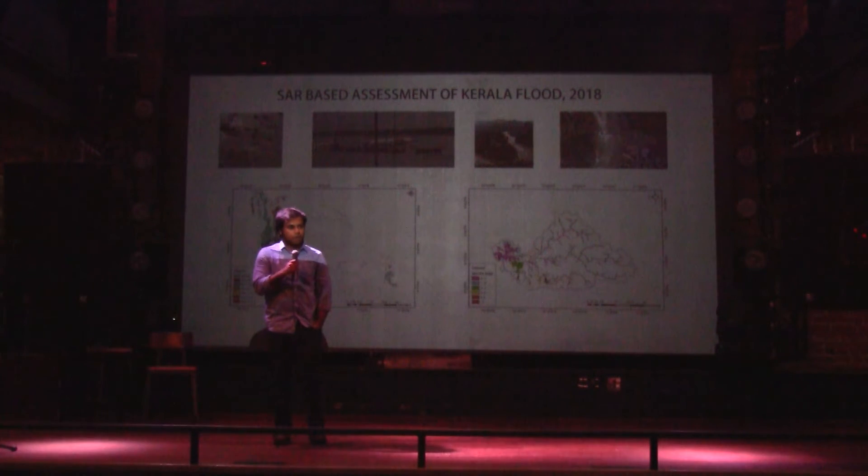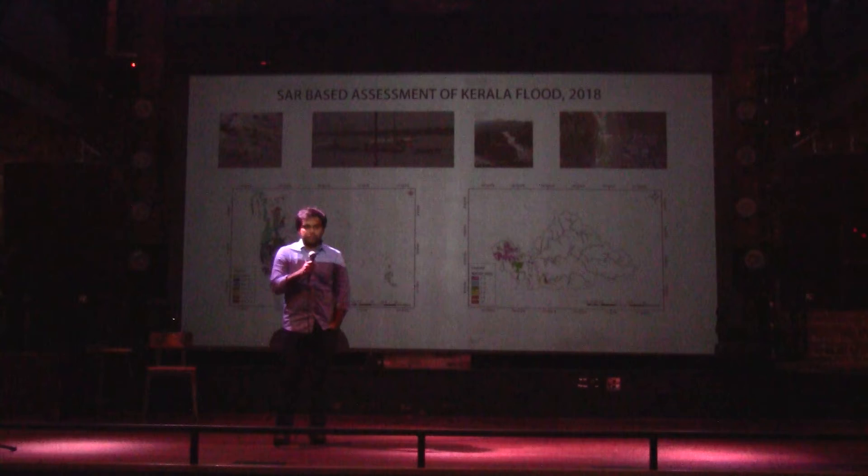A model called HAND, height above nearest drainage, computes the height of every point on Earth from the nearest water body. We overlaid our flood inundation map over this digital terrain model, and what we got was water-level rise during the flood.